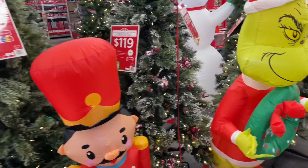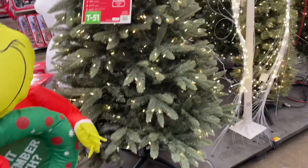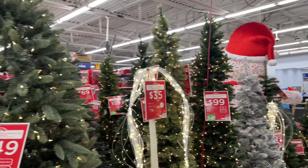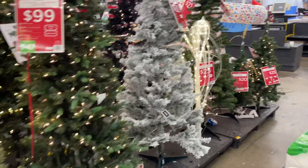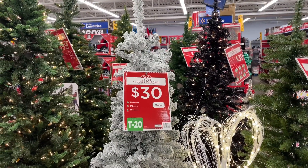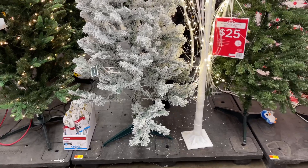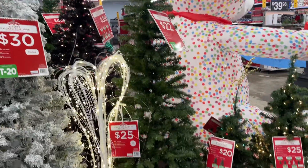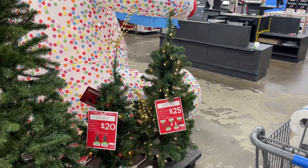Christmas at Walmart! Mr. Grinch right here. This is a beautiful tree for $150. This is really a good price — six foot for $30. They have some smaller ones right here for $20 and $25.